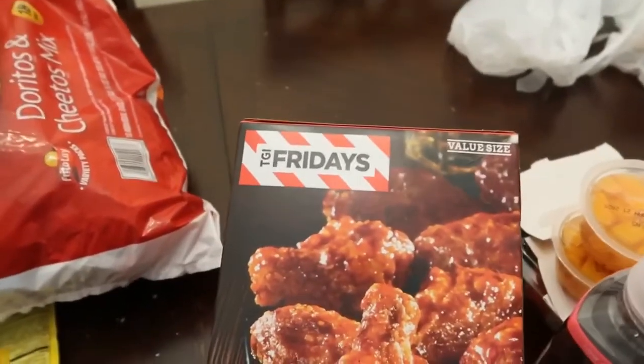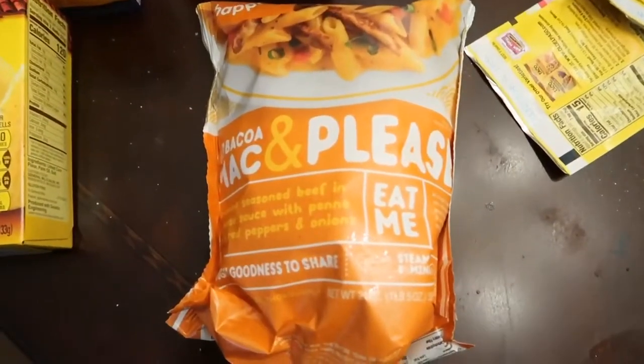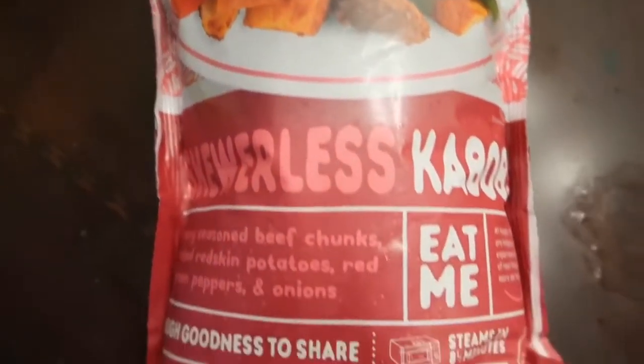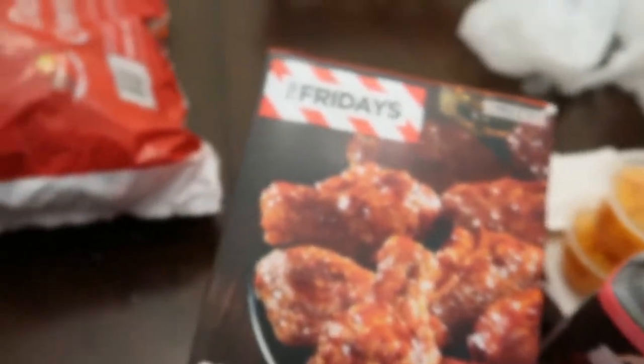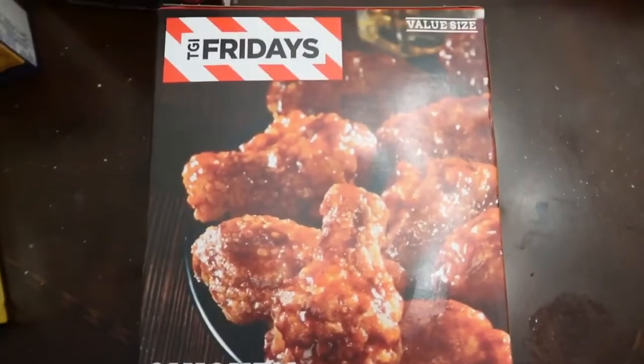Then we have the mac and cheese. Something I have never tried before, so we're going to try this. Then we have another one — the scoreless kebabs. I hope this stuff tastes good. Then we have the taco sauce, mild.